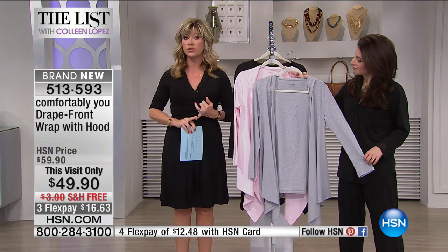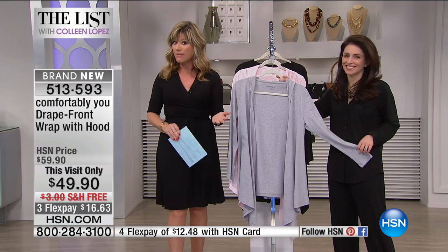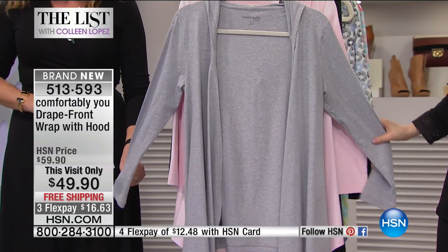We have Sarah Allard joining us, who is the director of marketing for Comfortably You. Her family has been in the sleepwear and loungewear industry for over 80 years. She really understands what we want when we want to lounge, when we want to sleep, or combine both together. We've got for you the drape front wrap with hood.